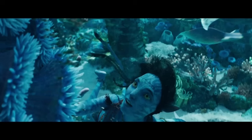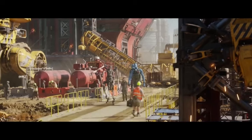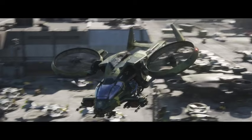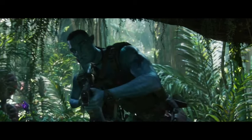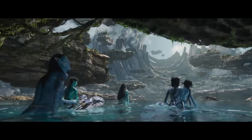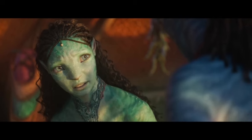CG animation: every frame is bursting with stunning CGI creations, from the bioluminescent flora and fauna of Pandora's oceans to the colossal creatures that inhabit them. High frame rate (HFR) technology — the film is presented in HFR, offering a hyper-realistic and immersive viewing experience. While it might take some getting used to, it undeniably adds a layer of depth and detail to the visuals. These technologies come together to create a world that feels undeniably real. We soar through the skies on the backs of Ikran, plunge into the depths of Pandora's oceans alongside the Metkayina clan, and witness the sheer scale of Pandora's diverse ecosystems, all rendered in breathtaking detail.